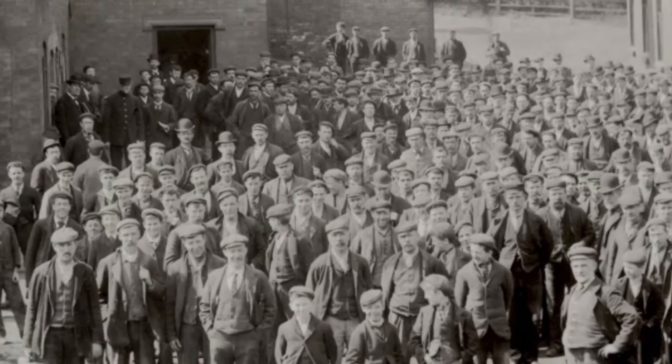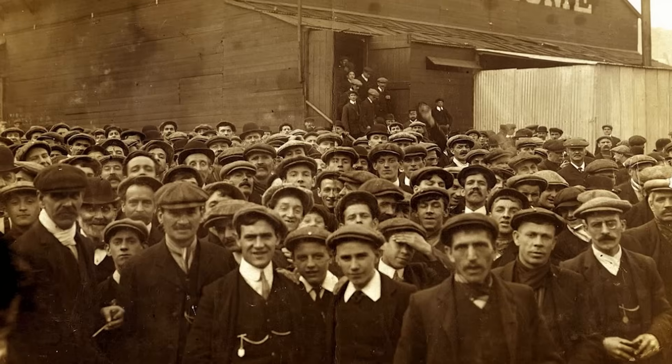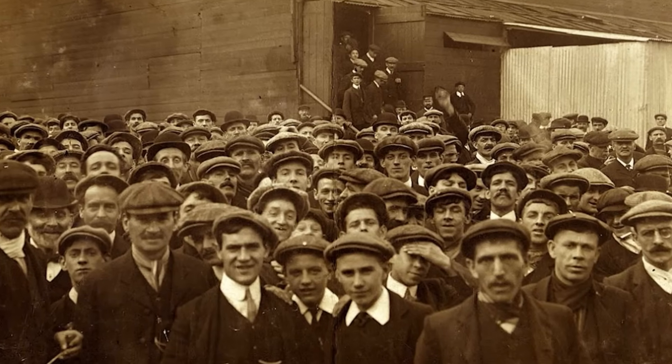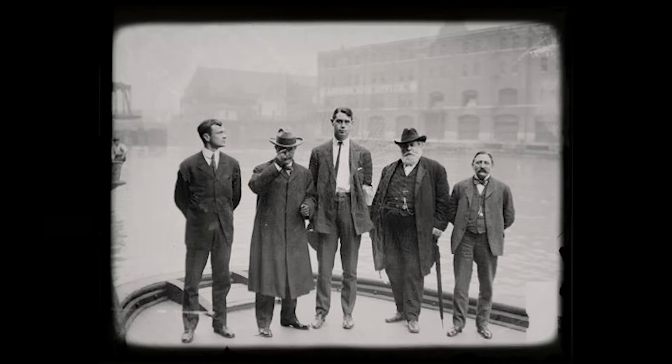The scheme captured the public's imagination. Newspapers ran bold headlines, politicians debated it, and Australians dreamed of a green interior. But experts raised doubts almost immediately. They pointed out that Bradfield had overestimated the amount of water available in those rivers, in some cases by more than double.